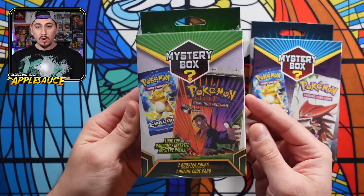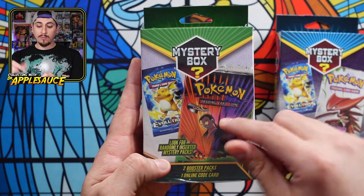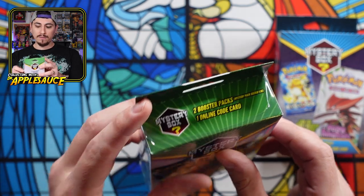The second box is very similar except it comes without the extra mystery item. We've got Gym Challenge and Evolutions shown on it. It does say the same — mystery packs seeded one out of 10.